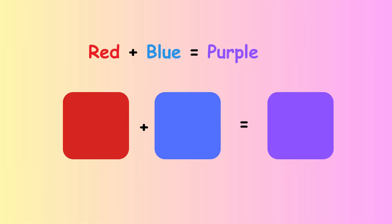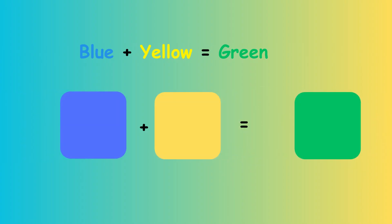When you mix blue and red, you get purple, a magical colour that's both calm and mysterious. Combining blue and yellow results in green, the colour of nature and growth, bringing a sense of freshness.